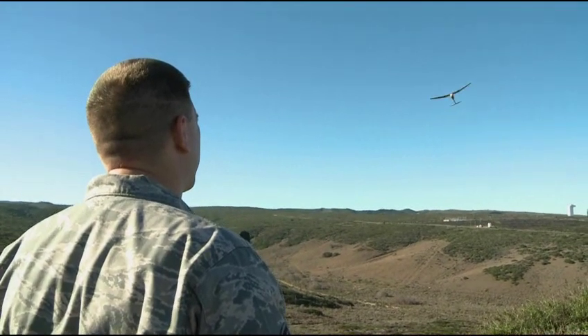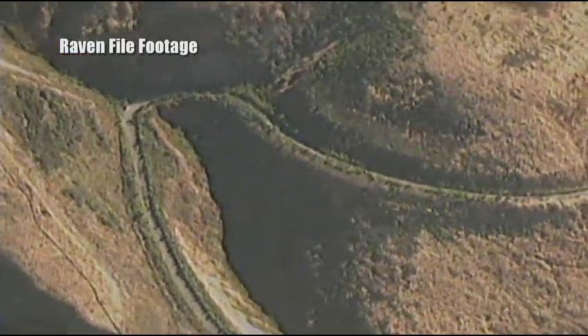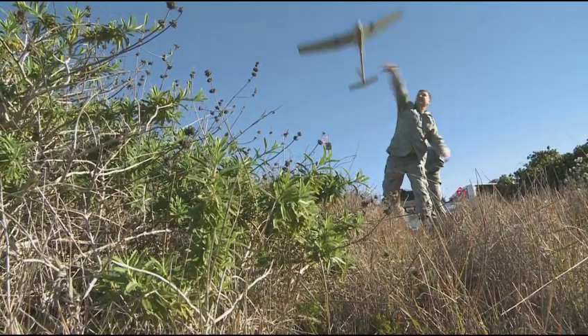With an operational radius of six miles, the Raven UAV proves to be an effective surveillance tool for Vandenberg's unique landscape. The terrain here is pretty rough, so even ATVs can't get through a lot of the thick brush around here. There's a lot of area to cover, so if we can get up in the air, we can cover the amount of ground that would take someone a couple of days to cover.